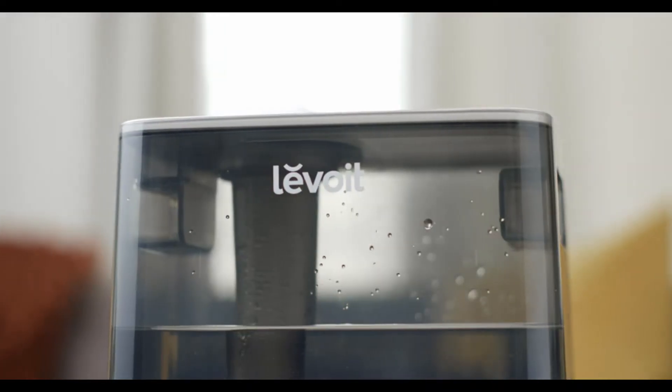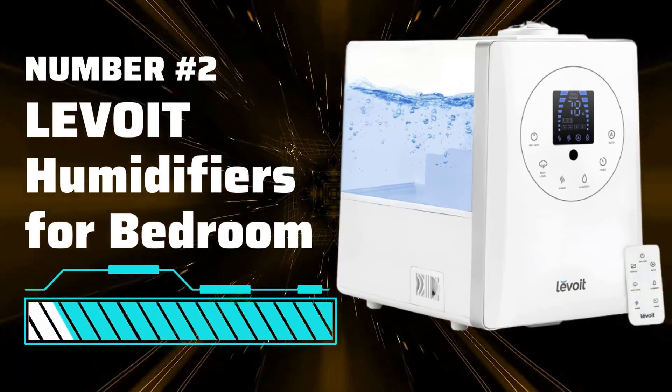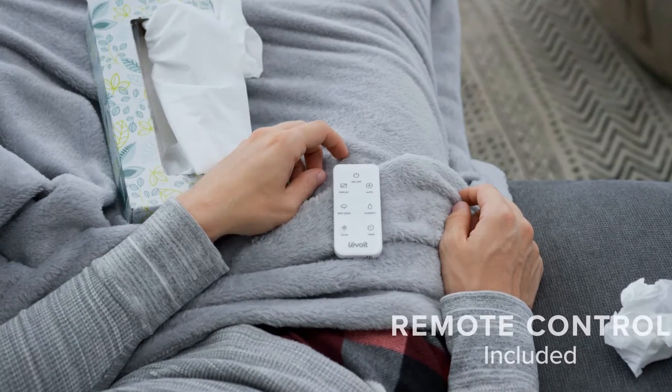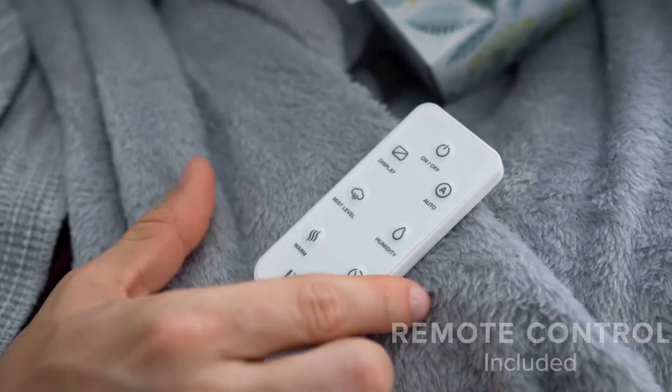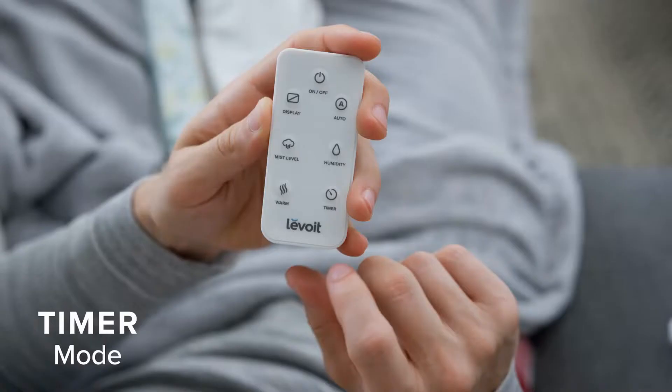Refresh your space with Levoit, or the convenient remote control. Set a timer to run your humidifier for 1 to 12 hours.